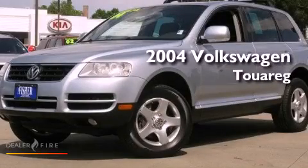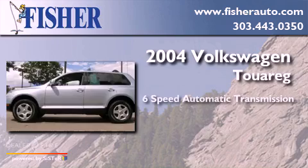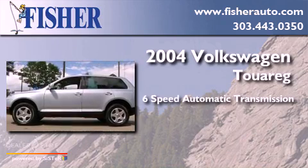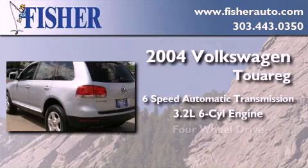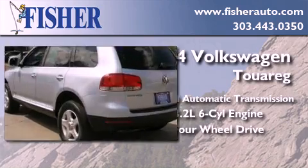This is a 2004 Volkswagen Touareg. This SUV has a 6-speed automatic transmission, a 3.2-liter V6, and the added capability of 4-wheel drive.